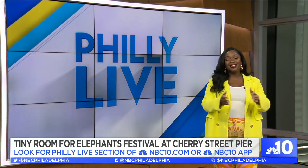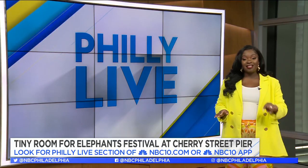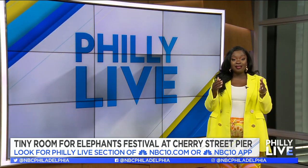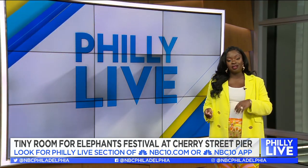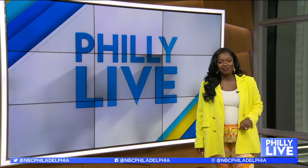You can see these incredible works of art, enjoy live performances, and much more all weekend long. Again, that's at Cherry Street Pier, and if you want a list of events and ticket information, just head over to the Philly Live section of NBC10.com or the NBC10 app.